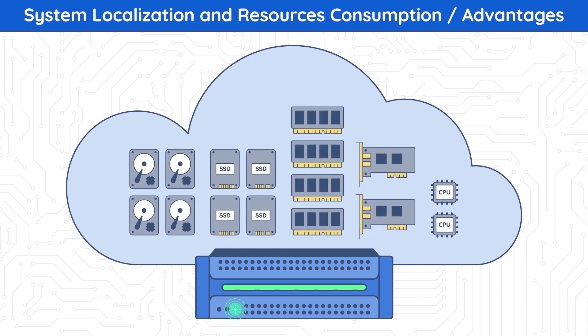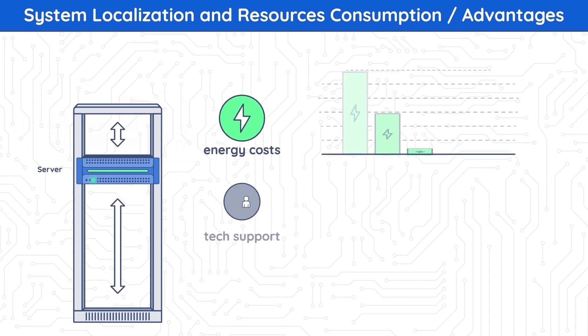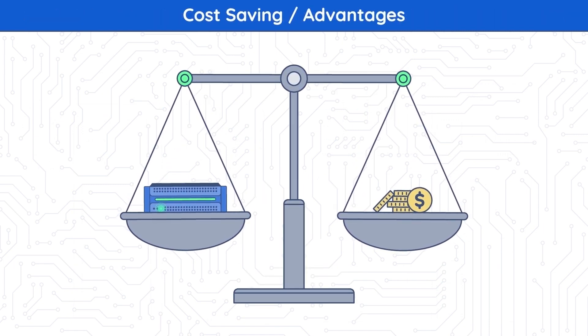System localization and resource consumption: as a result of combining compute, storage, and networking inside a single construct, the hyperconverged solution has a smaller hardware footprint, is easier to maintain, has lower electricity consumption, and provides more scalability in terms of one unit per rack. From a support standpoint, you're contacting one company. Cost savings: you can start with a small setup and grow as large as you need to.